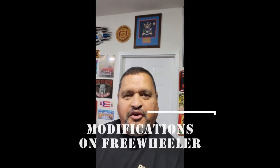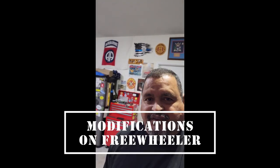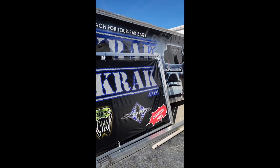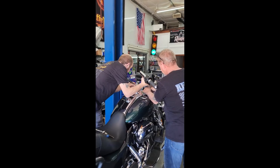Hey, it's great to see you. I'm going to show you the modifications that I did on Cash from the last time you saw her. Here they are. I went to Rick Rack in Concord, North Carolina and had some modifications done to my Harley Davidson Freewheeler.